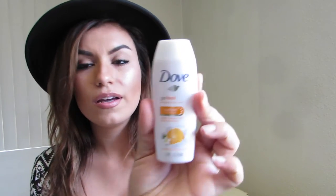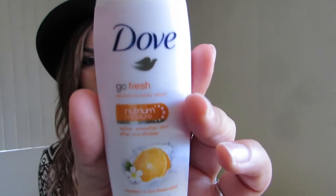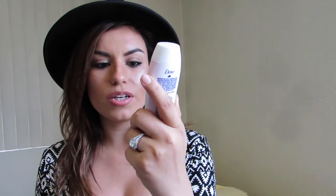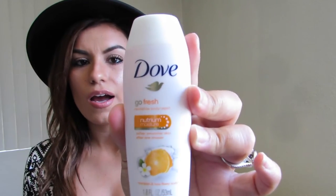Then I got the Dove Go Fresh Revitalize Body Wash. It's a body wash in mandarin and tiare flower scent for softer, smoother skin after one shower. A lot of these have kind of citrusy scents — oh my goodness, it smells so good. It makes me want to go shower now. Really good, it smells really good.